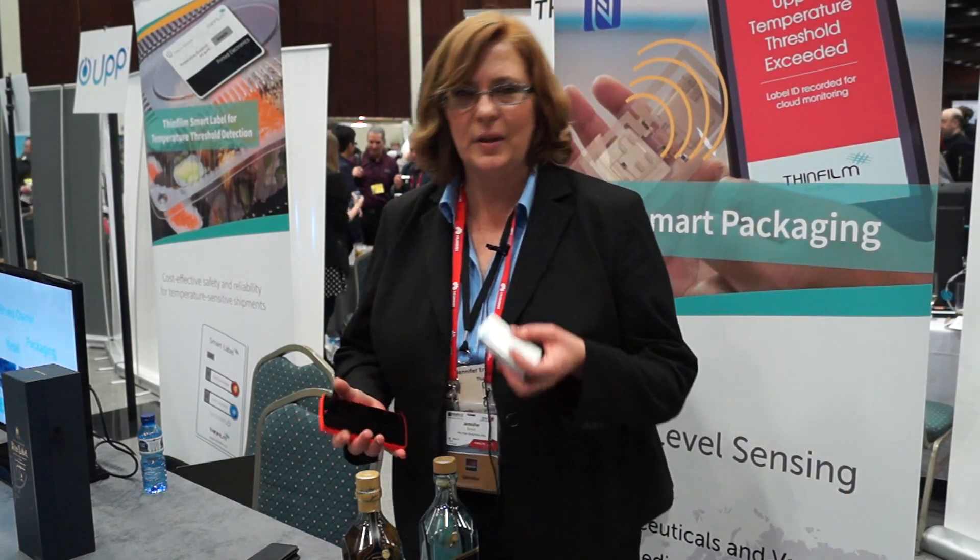This label is actually active outside of the RF exposure. These tags have batteries — there's a battery in it that allows us to keep it actually monitoring during the course of the shipment process.